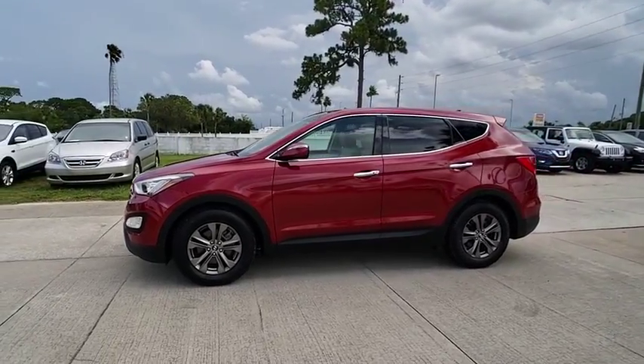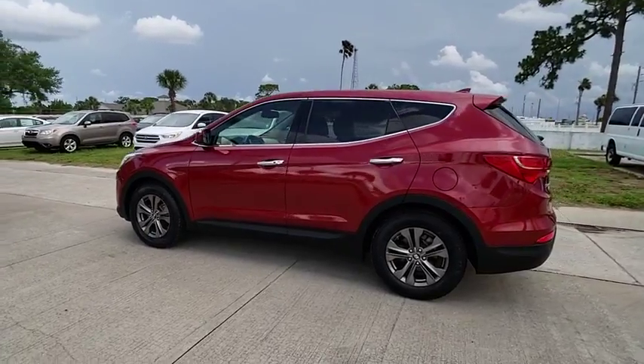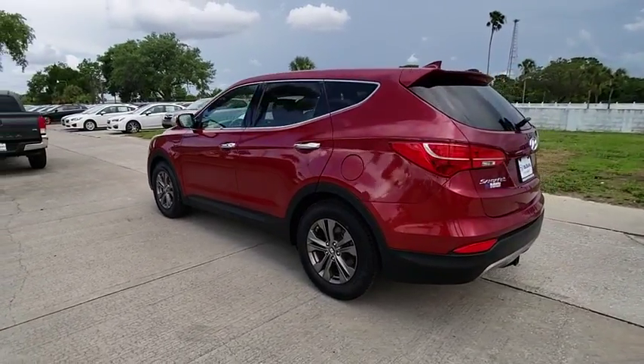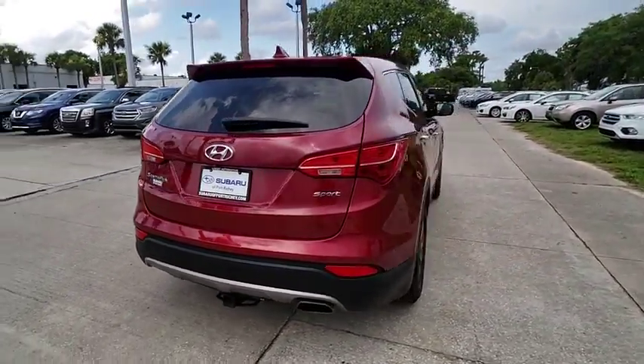The 2013 Santa Fe. Style. Quality. Performance. Value. Need we say more? And is priced below $15,000. This vehicle has less than 90,000 miles.